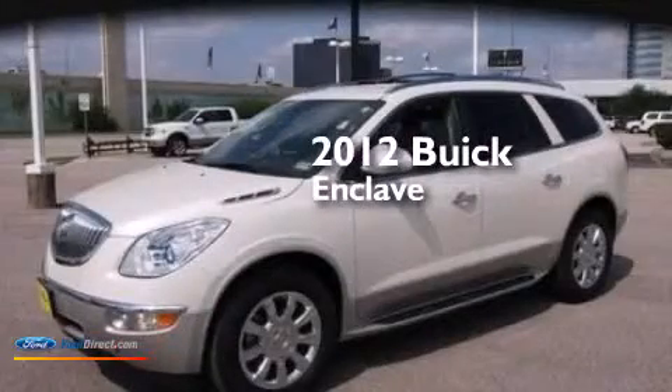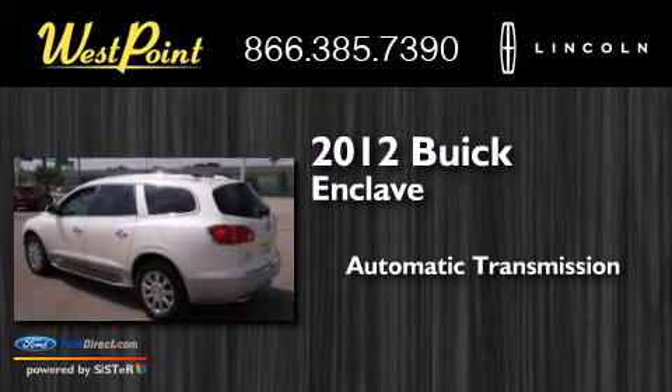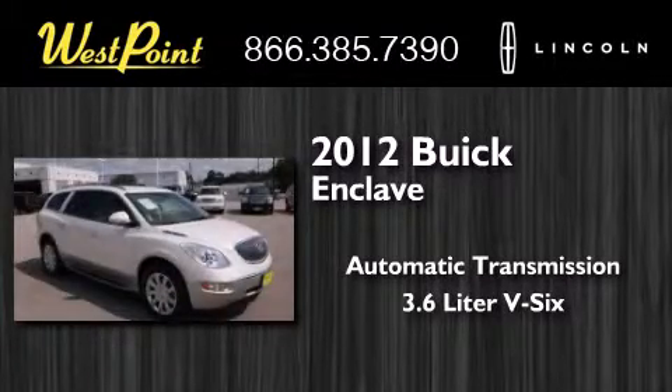This is a 2012 Buick Enclave. This crossover has an automatic transmission and a 3.6-liter V6.